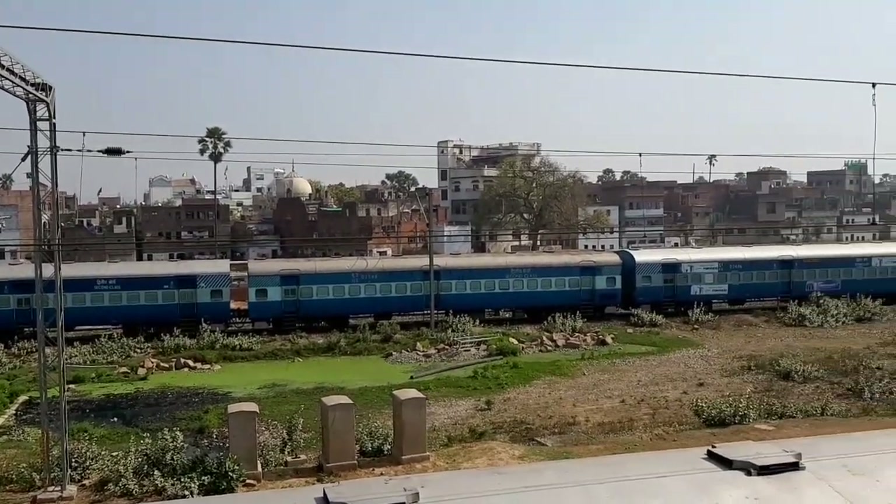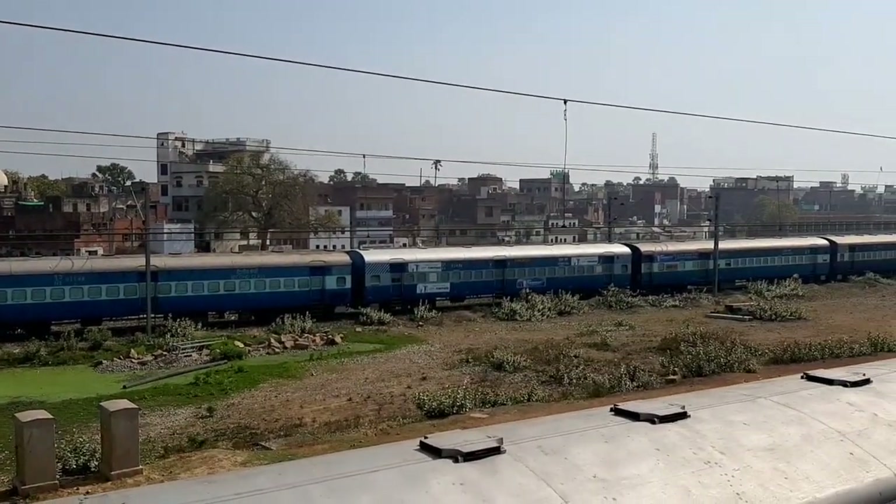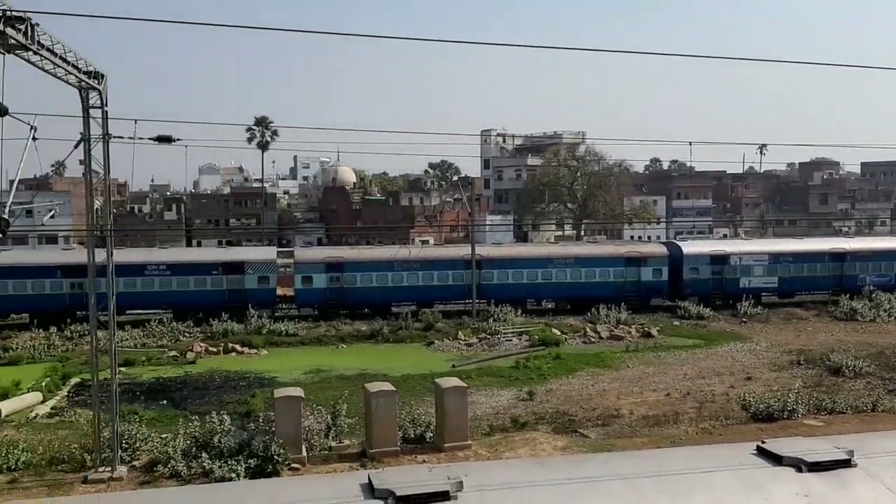The station code is BCY, and it falls under the North East Railway zone. The main station, Varanasi City Junction, is 4km away. Varanasi City Railway is in the region, and the city is about 2km away. The airport is 23km from this place.